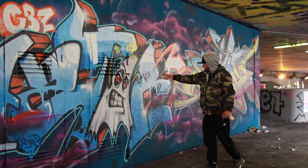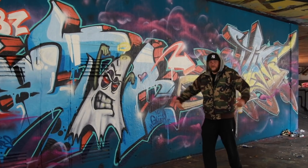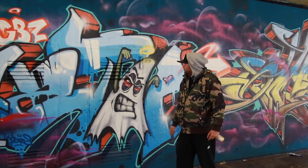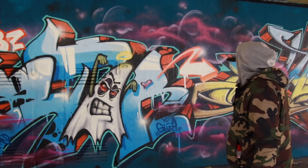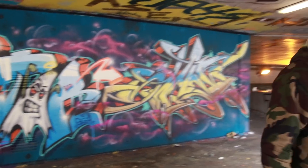Da ist schon was. Guck dir mal das R an, zum Beispiel. Das bounced richtig schön. Auf jeden Fall ein schönes Ding. Hat er noch einen Charakter eingebaut. Top-Tile auf jeden Fall. Das macht jetzt diese Art von Simple Style aus und ich habe da drüben schon den nächsten gesehen.